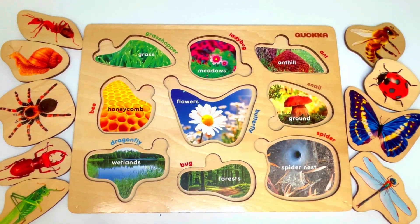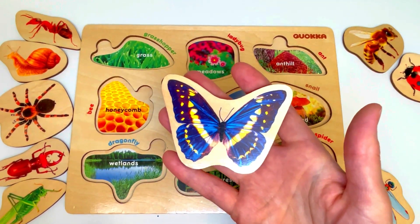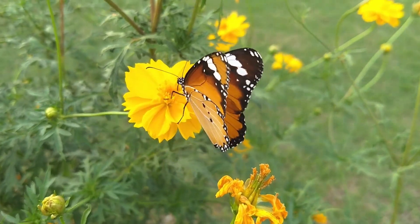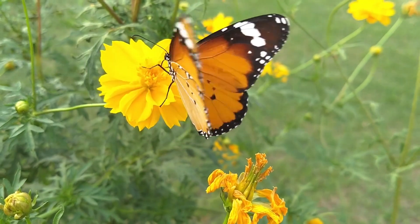Hi boys and girls! Let's help these bugs and insects find a habitat — another word for home. This is a butterfly. Butterflies eat nectar, and nectar is found in flowers. That's where they spend a lot of time.